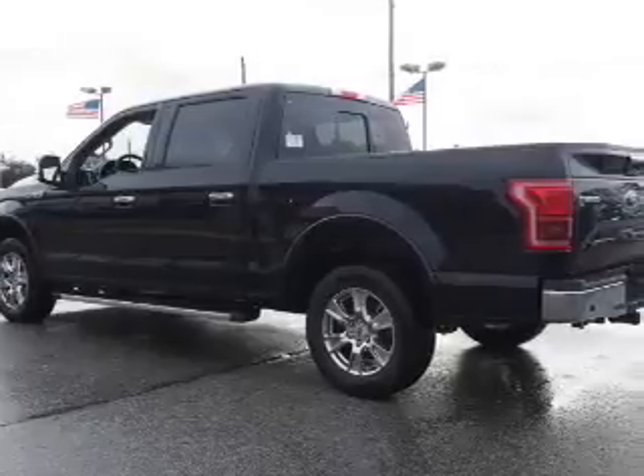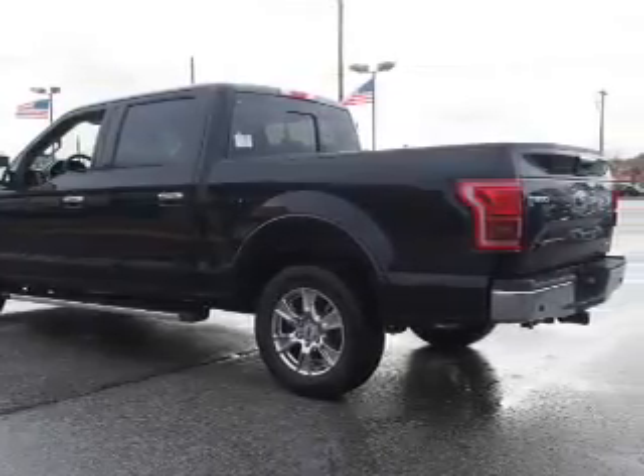It's powered by a 5-liter, 8-cylinder engine and an automatic transmission.